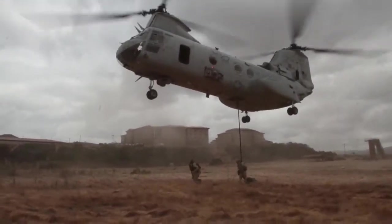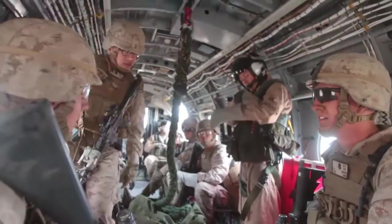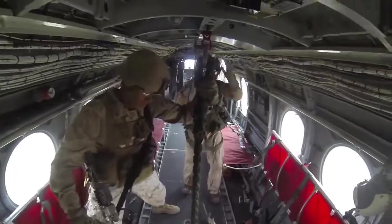Lechner said fast roping can be intimidating for new Marines, but they gain confidence during training. Many Marines express their excitement about the training. It's a rush.